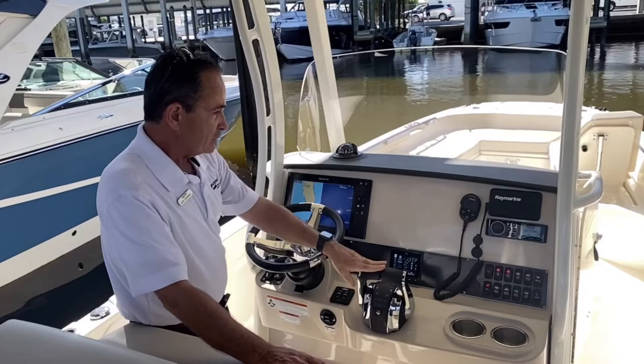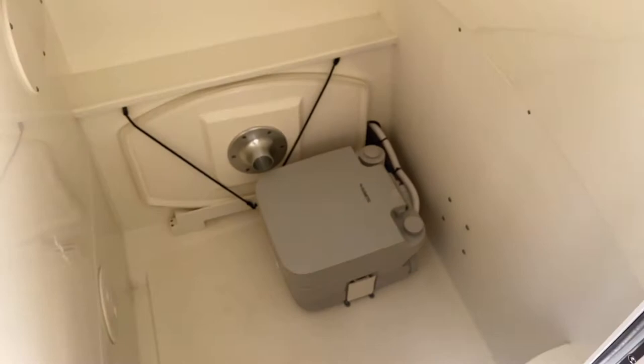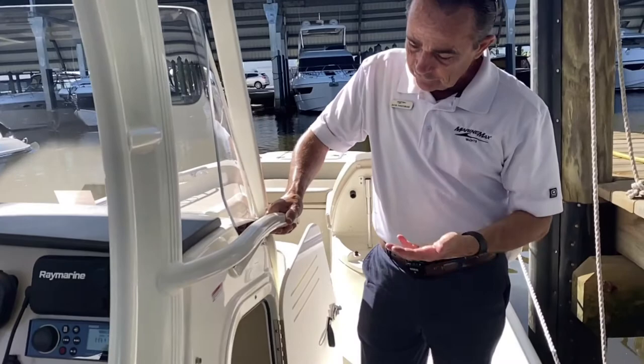And then as we move to the head, you've got a very large head area with a pump out and dedicated storage for your table. Nice area — not claustrophobic at all. Plenty of room.